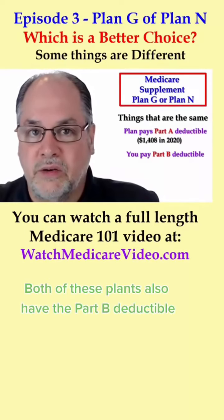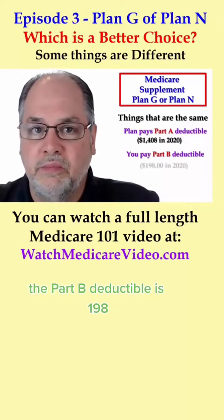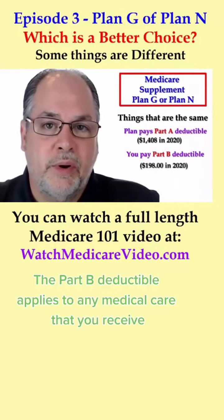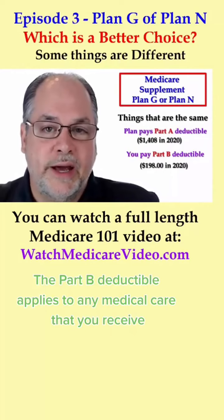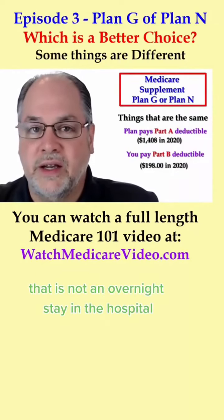Both of these plans also have the Part B deductible. In the year 2020, the Part B deductible is $198. The Part B deductible applies to any medical care that you receive that is not an overnight stay in the hospital.